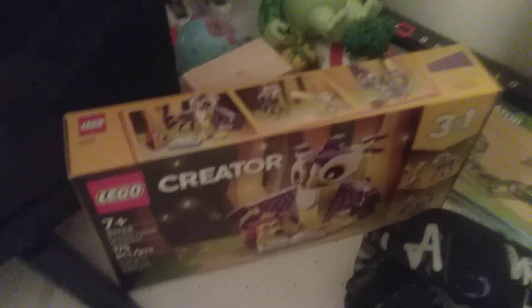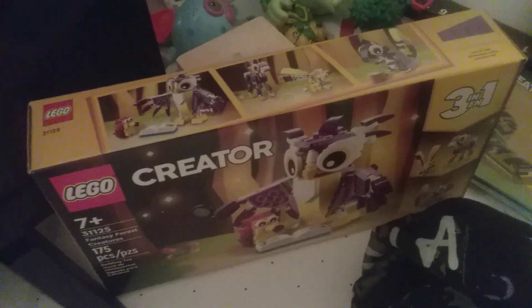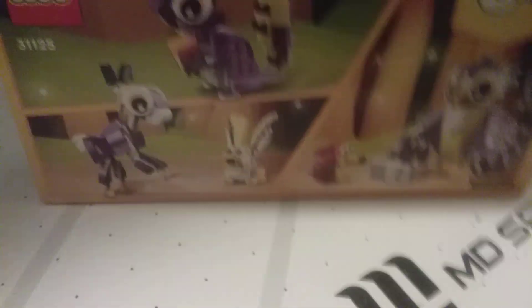Two days ago — today we are on the 15th, so it was the 13th — I bought this Lego set and it's super nice. It has the same piece as the dinosaur. So almost right now I'm gonna make the squirrel.